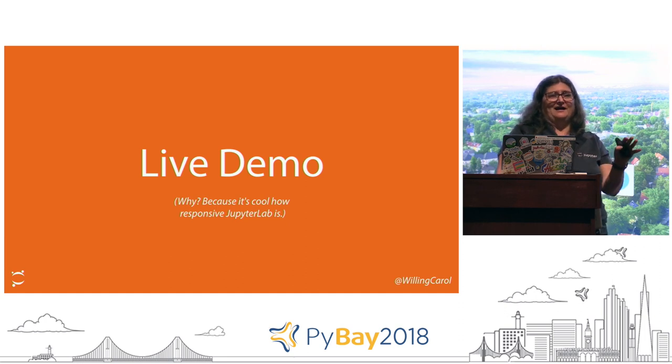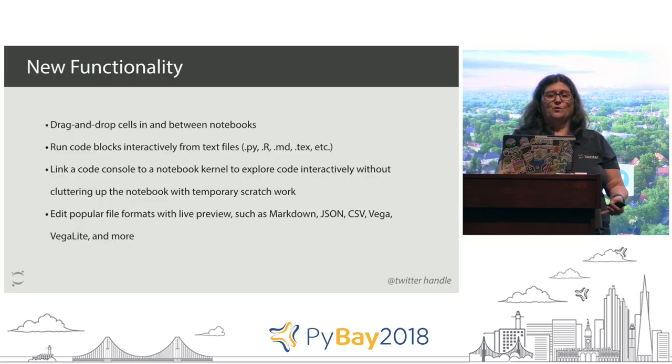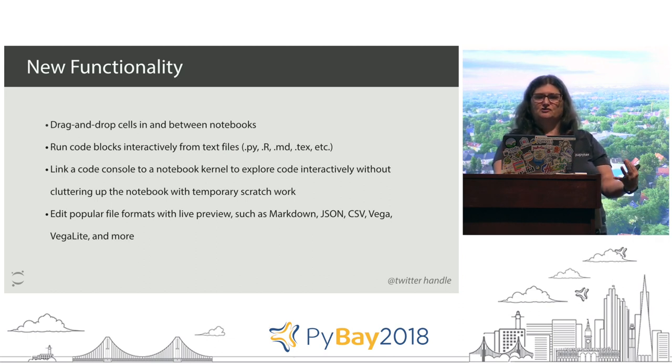I said I was going to do a live demo - I kind of lied a little bit. I want to tell you a bit more about how this interacts with JupyterHub and some of the hosted tools. To recap: drag and drop functionality, ability to hide cells, run code blocks interactively whether it's Python, LaTeX, R, or Julia. The link to a code console and interactively having more than one thing talking to a language kernel is really powerful - something we fundamentally can't do with any ease with the classic notebook. So if that seems appealing to you, that's a good reason to start using JupyterLab.